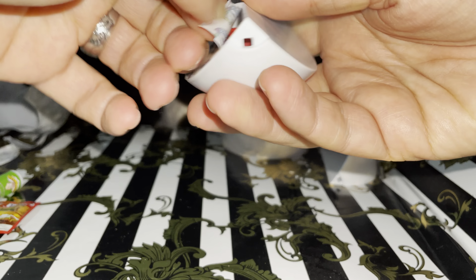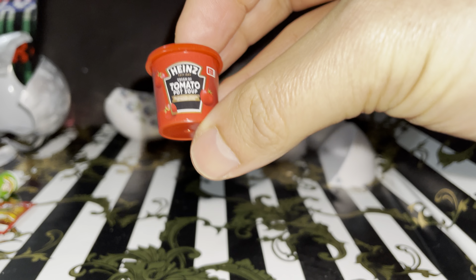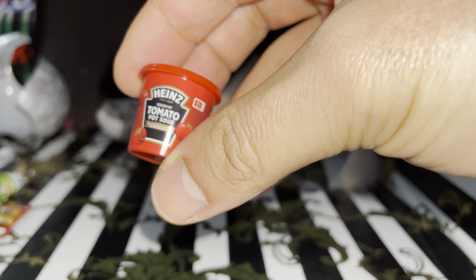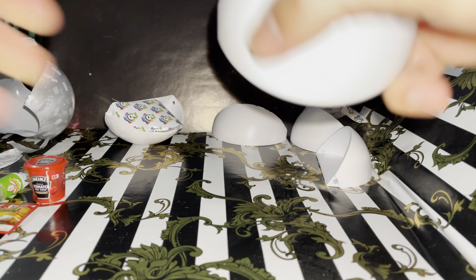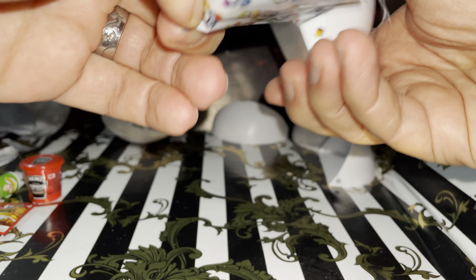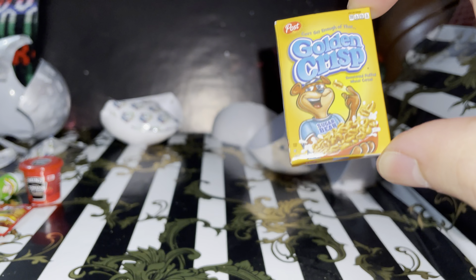Okay, next one — where is the little tab? This is a Heinz Tomato Pot Soup. This is a box of cereal, I think — and this is the Golden Crisps. The Golden Crisps. Nice, very nice and cute.